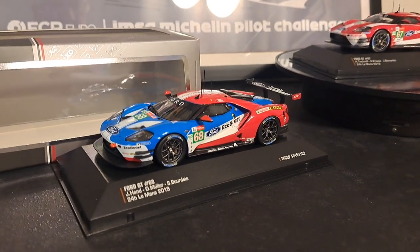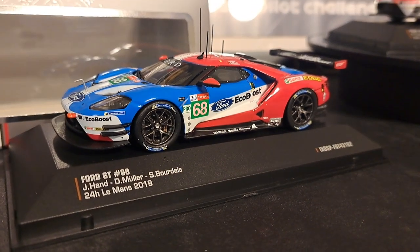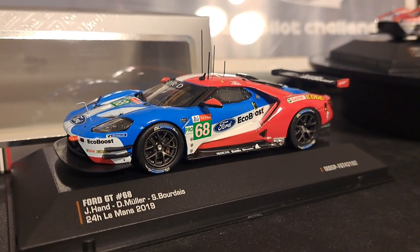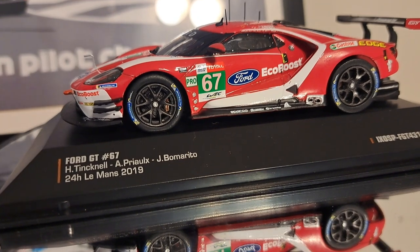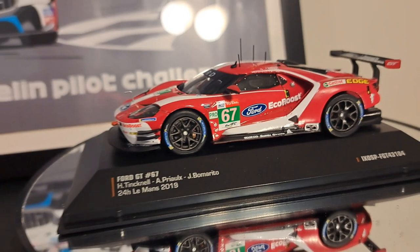In this episode, we are going to take a look at the second of two Ford GT IXO models that I just received — this one being the number 68 car in red, white, and blue. The other you may have previously seen in my other video entitled 'You Can Put Lipstick on a Pig and It's Still a Pig,' which is the 67 red and white throwback version that you see there.